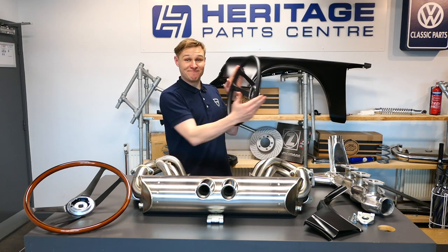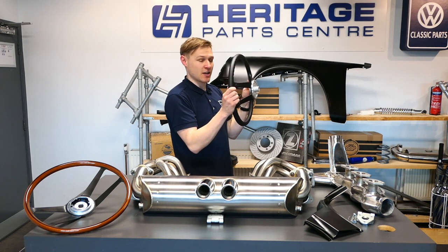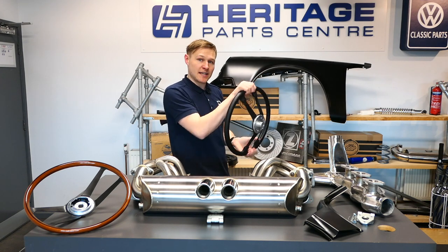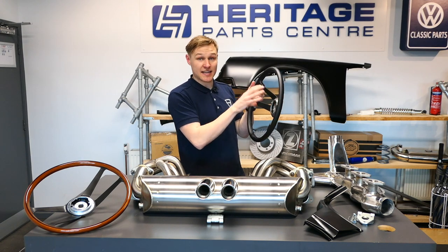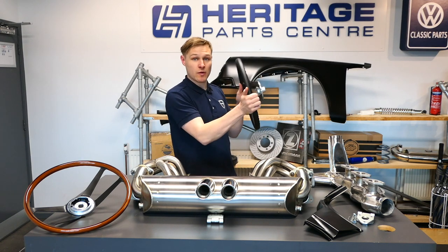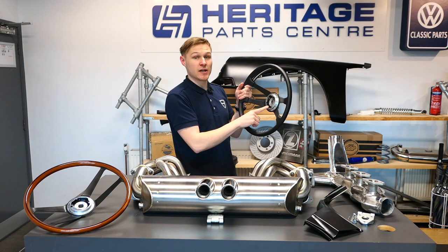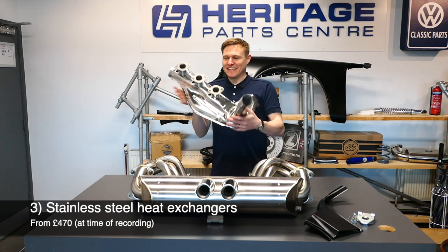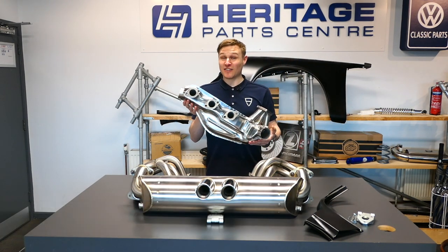It's a nice easy cheap win for your classic Porsche 911 or 912. You spend most of your time touching the steering wheel, so it's a simple upgrade that improves the feel of the car. The boss kit comes included, so it's essentially a one-piece job — you will however need to buy the horn push separately.